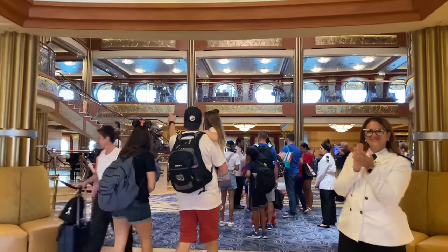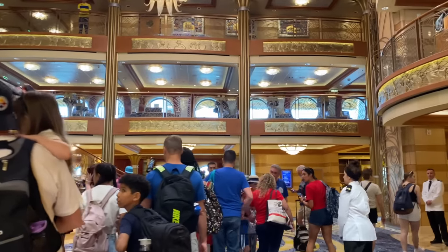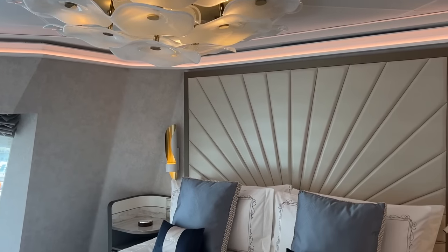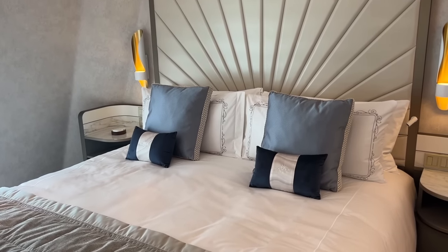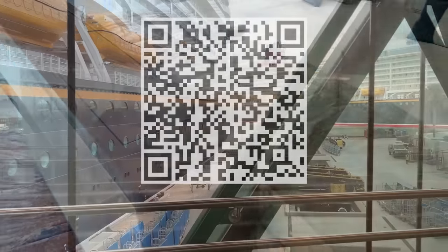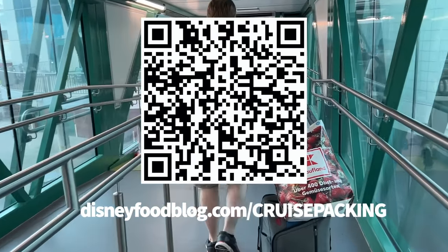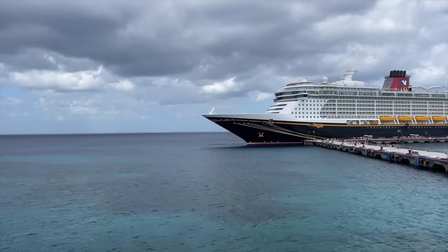One thing we're not going to be able to cover in detail during this video is what you need to pack for your Disney cruise, but luckily we've got a whole free PDF that'll list out all those DCL packing necessities for you, which you can get sent right to your email right now by scanning the QR code on screen or by heading to disneyfoodvlog.com/cruisepacking. All right, let's get started.